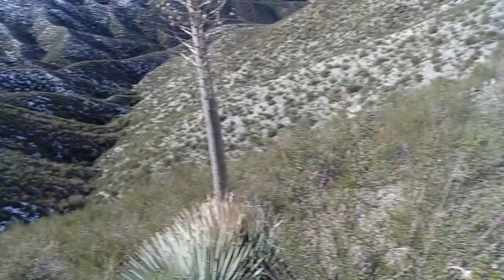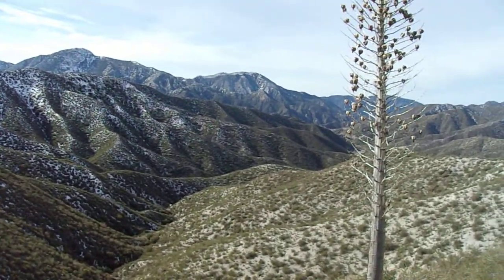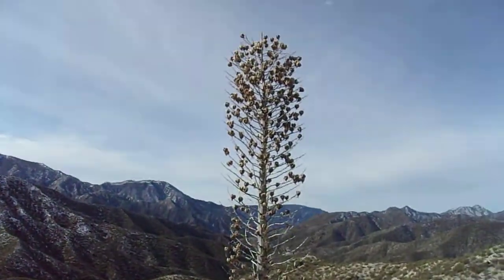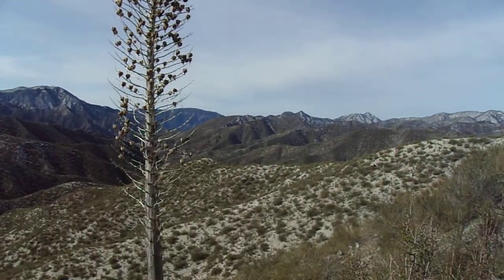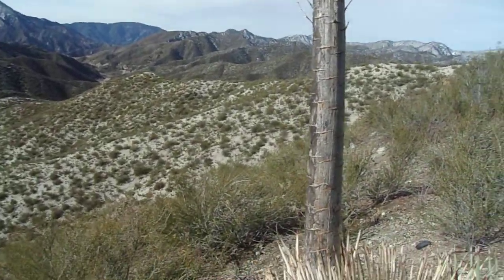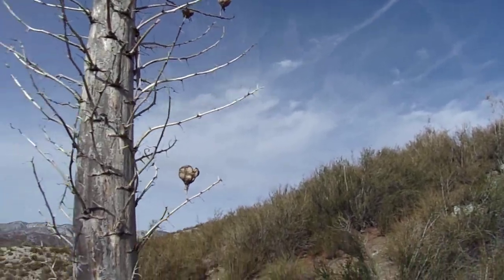The apical meristem — in other words, the tip of the plant's growth — will send up an extremely fast-growing stalk that looks like a huge asparagus spear in the late winter and spring months, depending on elevation. The higher you go, the later it happens. From early spring at low elevation to late spring or even early summer at higher elevations, they set up these masses of beautiful white flowers, sometimes with pinkish tinges. Then they develop into seed capsules that split open and release the flat black seeds, which are very common in the agave family.